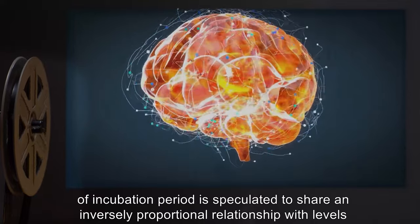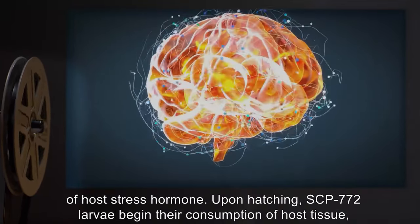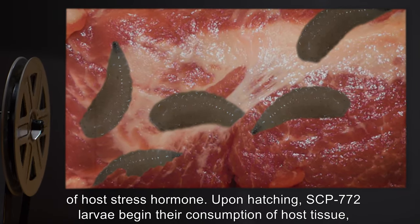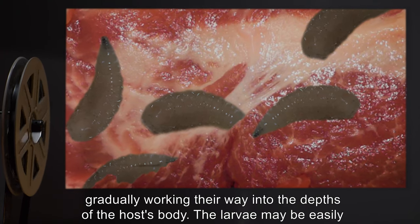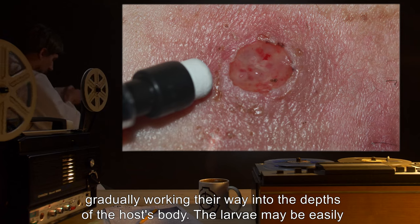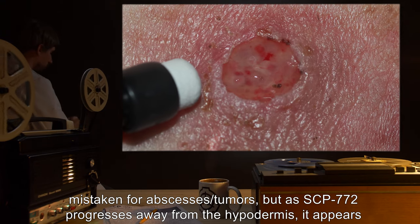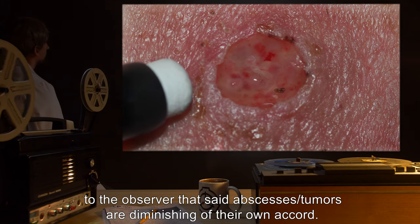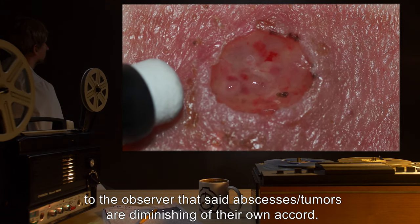SCP-772 eggs have an incubation period of 4 to 12 days. The length of incubation period is speculated to share an inversely proportional relationship with levels of host stress hormone. Upon hatching, SCP-772 larvae begin their consumption of host tissue, gradually working their way into the depths of the host's body. The larvae may be easily mistaken for abscesses or tumors, but as SCP-772 progresses away from the hypodermis, it appears to the observer that said abscesses or tumors are diminishing of their own accord.